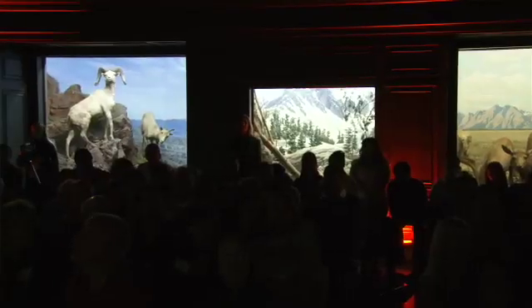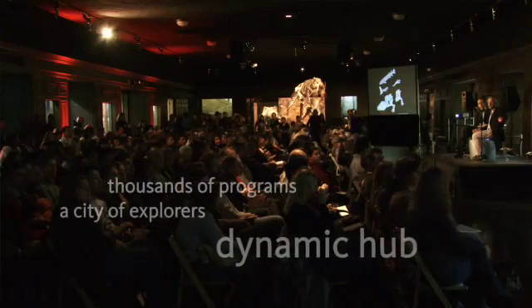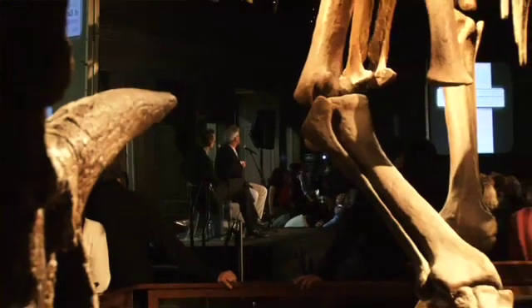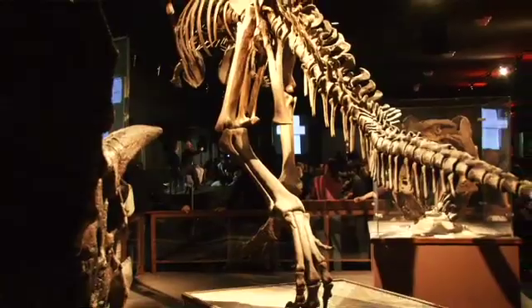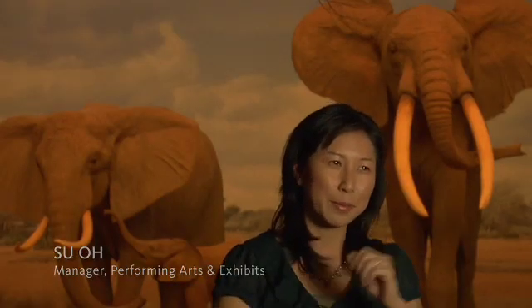The Natural History Museum is a hub for understanding and discussing some of the most important issues of our day. What public programs does is some of the interpretation. If you are a third, a fourth, a hundredth time visitor, it gives you an opportunity to see the museum in a different way. Once we give them a little taste, they keep coming back.